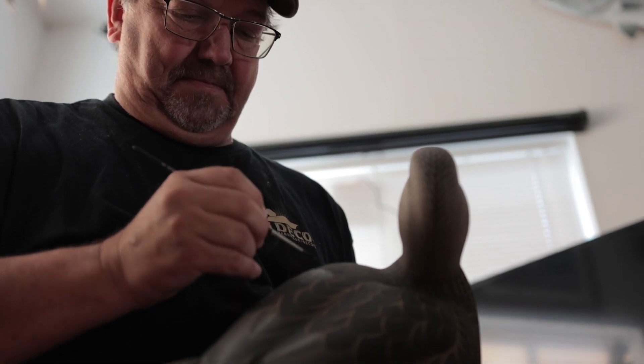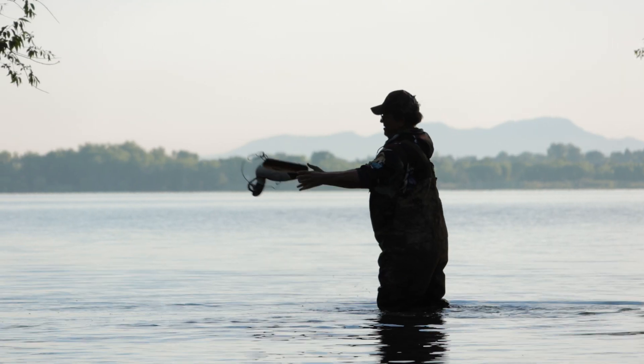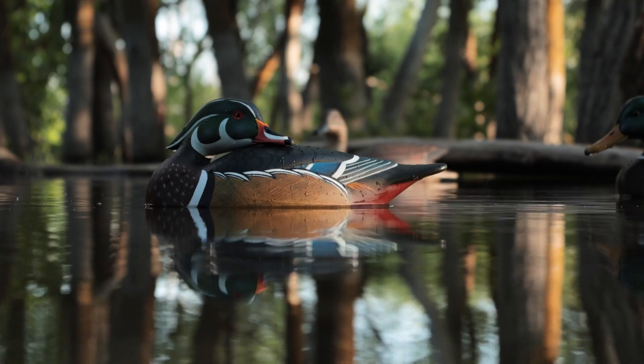The style of decoy really changes whether it's a round bottom, whether it's a heavy keeled bird, whether it's wide and flat so it floats well. That flotation is extremely important and we want it to look as lifelike as possible on the water.